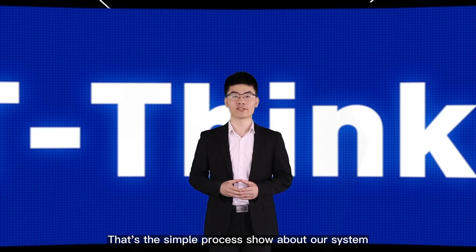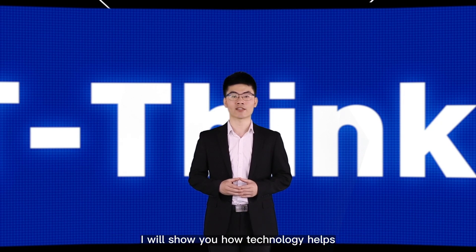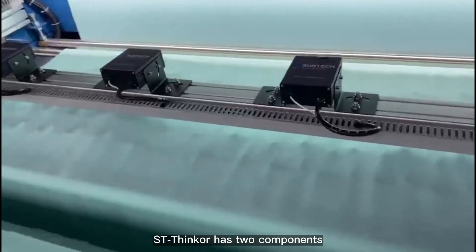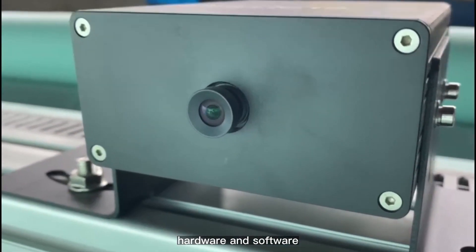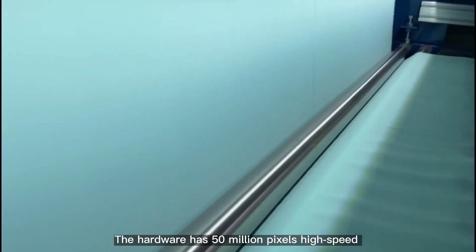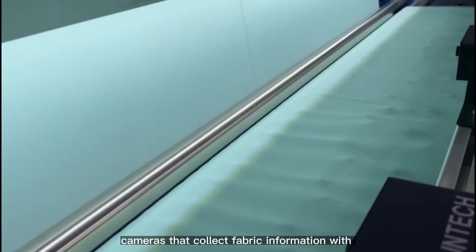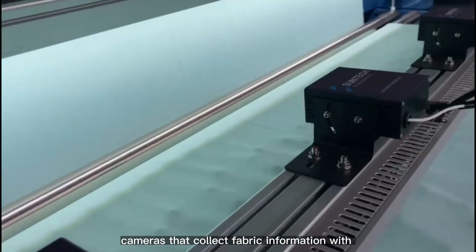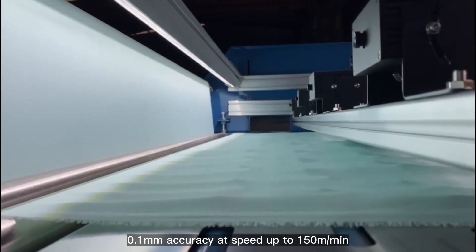That's a simple process overview of our system. Now I will show you how the technology helps. ST-SYNCLE has two components: hardware and software. The hardware features 50-megapixel high-speed cameras that collect fabric information with 0.1 mm accuracy at speeds up to 150 meters per minute.